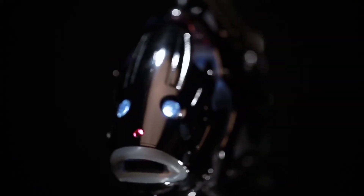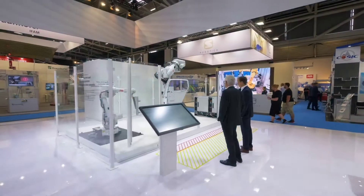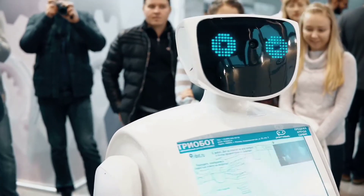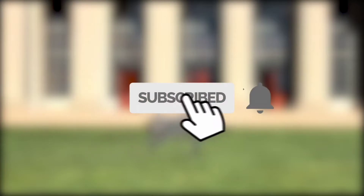The robotic animal revolution is here, and it's so much cooler than any of us could have anticipated. These 10 advanced robot animals you never knew existed are the pinnacle of modern robotics engineering and will undoubtedly help to make the world a better, safer place for all of us.